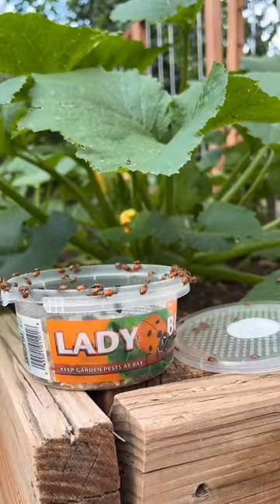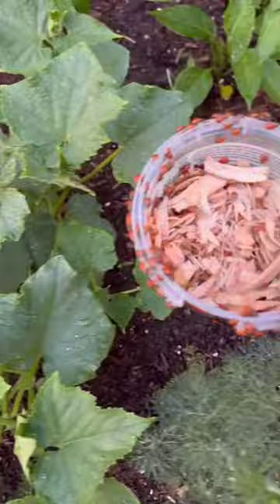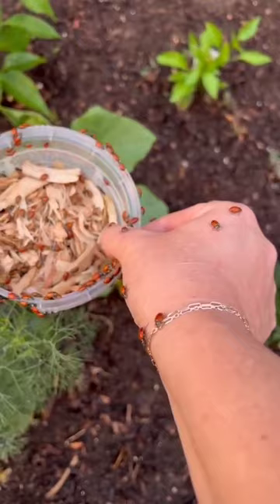They can consume up to 50 to 60 aphids in a day, and they also eat things like weevils, thrips, rootworm, beetle larvae, spider mites, and mealybugs, which is why you saw me release them inside my house last year, but the garden needs it this year.